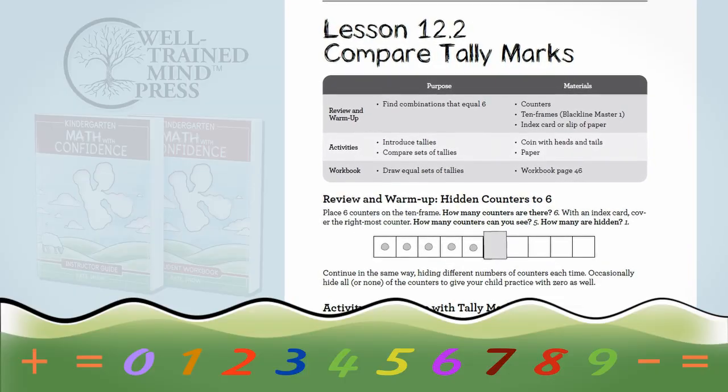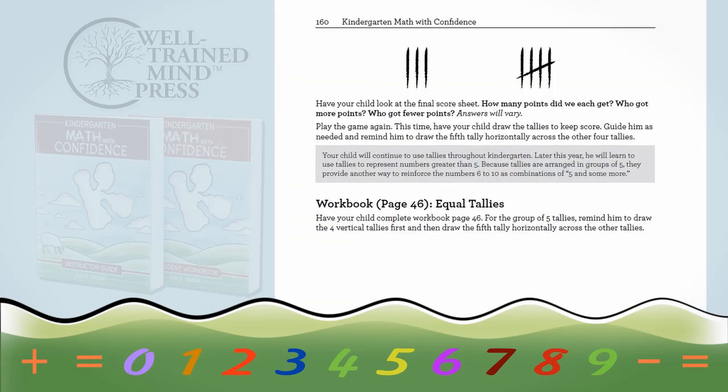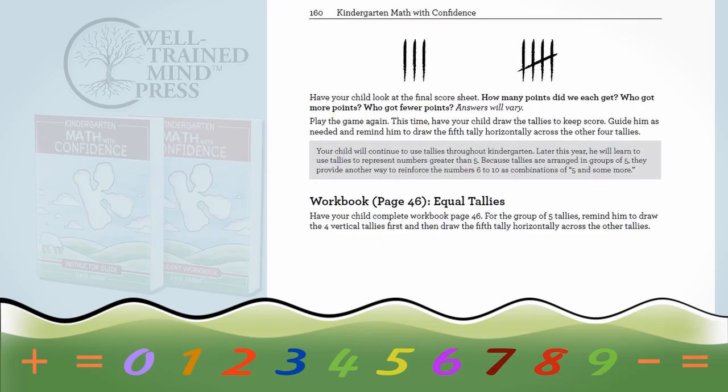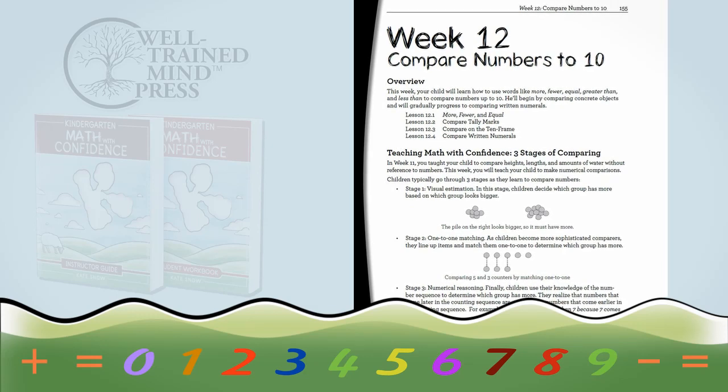I've also included explanatory notes that will help you understand better how children learn math so that you feel well-equipped. I've tried to include common problems that children have, how to deal with them, and an understanding of the stages of development children go through as they learn numbers — so that you'll be learning and growing as a teacher as you're helping your child learn and grow with math.